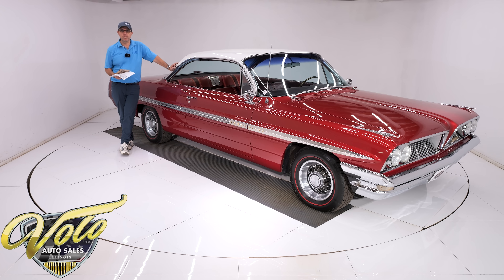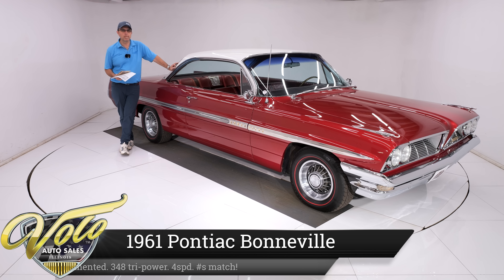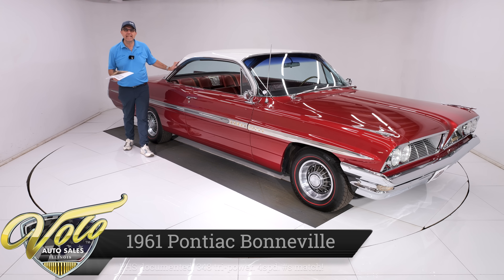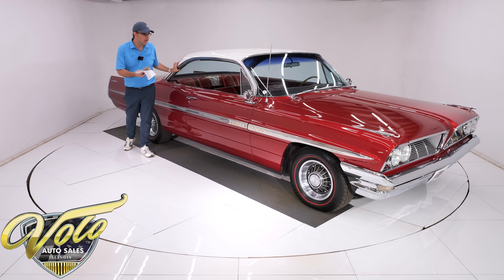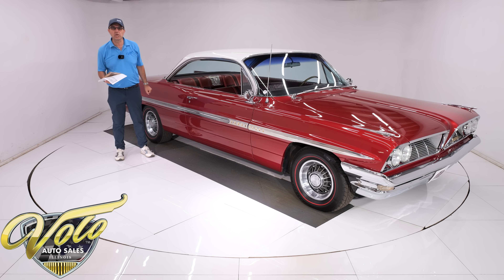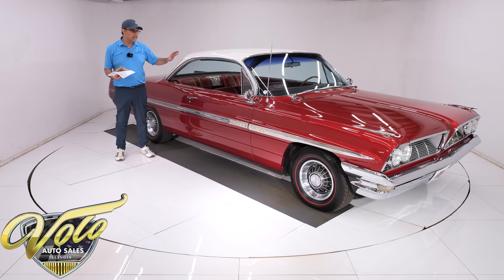I am about ready to blow your minds. We have a 1961 Bonneville bubble top right here. It's a 389 with a 348 horsepower tri-power, factory four-speed, factory posi rear end, factory original eight lug wheels. This car was born like you see it.